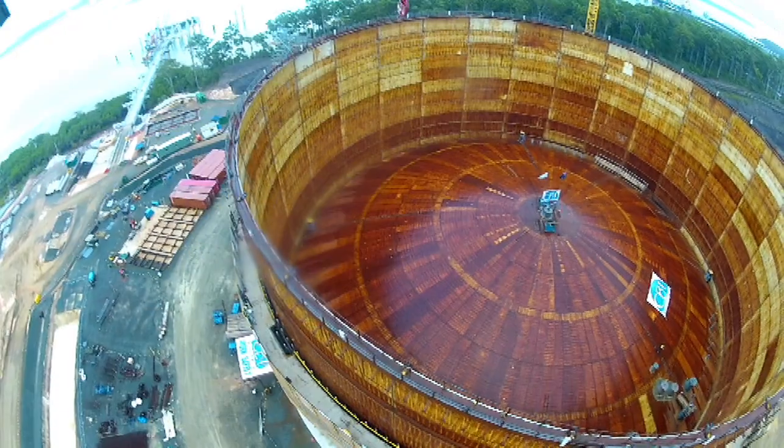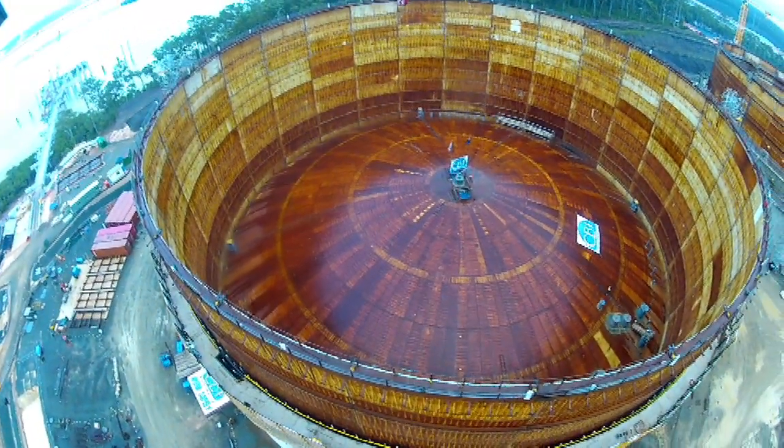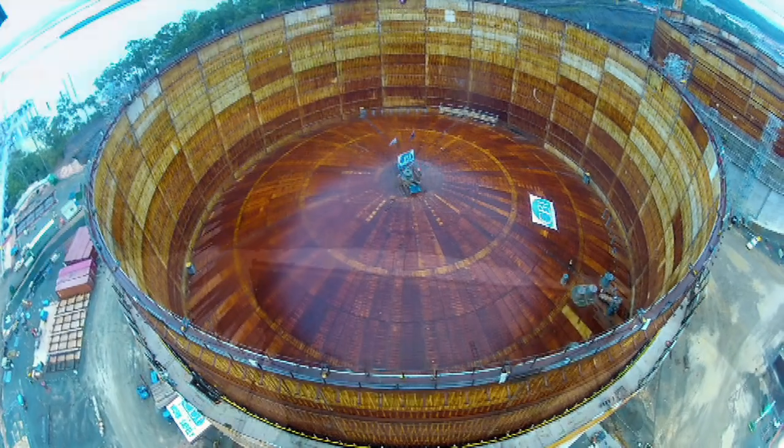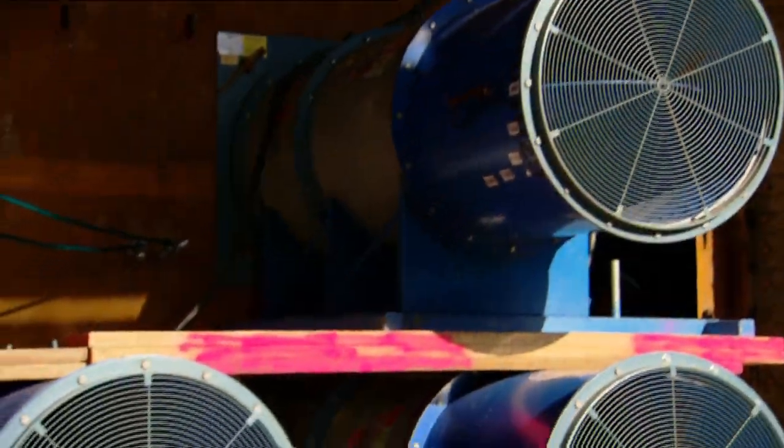Air raise is when — as opposed to years ago — we used to build a tank and then put some columns up inside, then put rafters and hang the plates in the air and lay them down. Very risky operation. So the air raise now saves time and it saves people's lives.